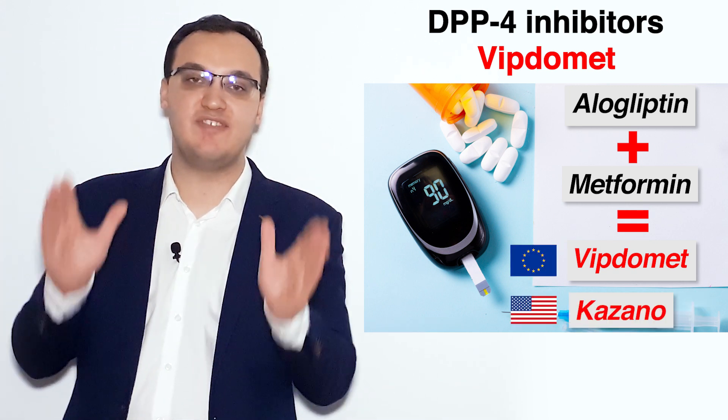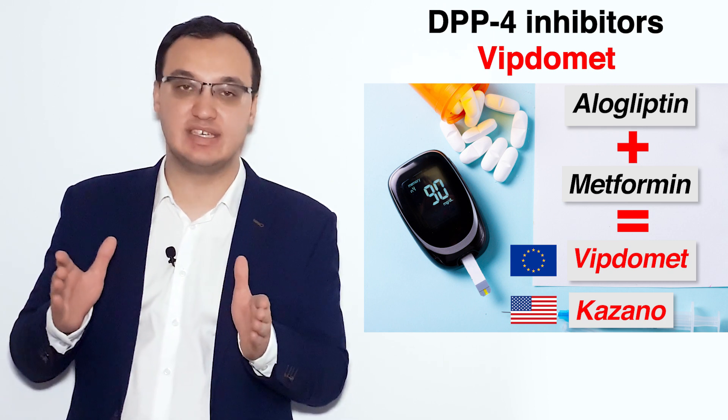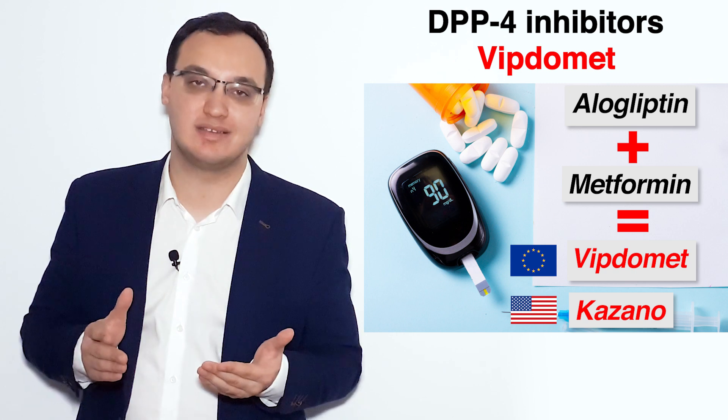In the United States, for example, Viptomet is called Kazano — a very interesting name, I know. In Europe, we usually use Viptomet.